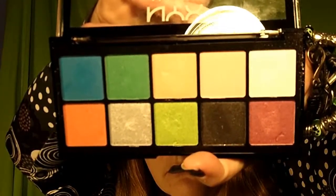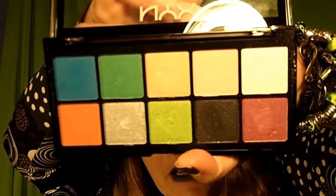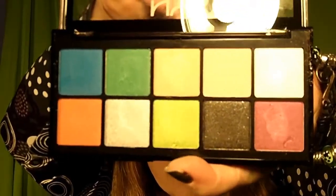So unless you're all neutral — in which case just stick with your naked palette — this has everything you really need. And I have swatched it for you, so I'll show you.